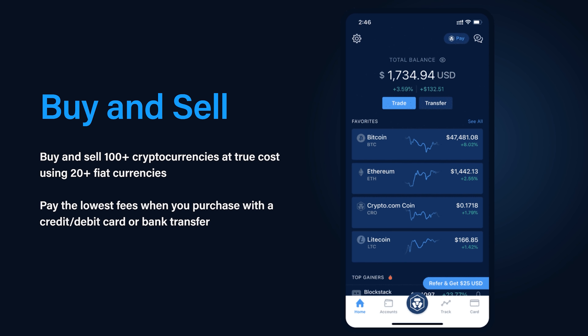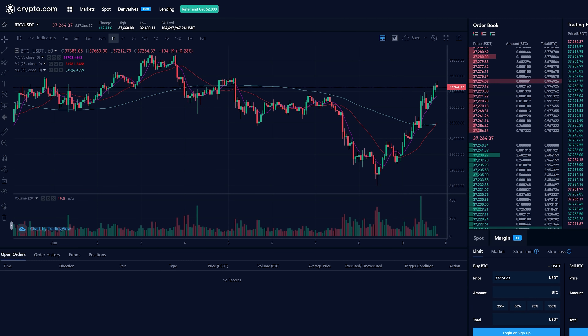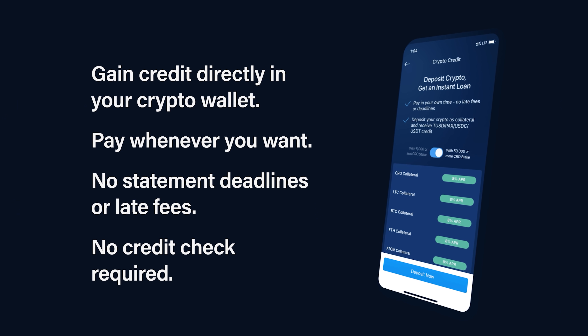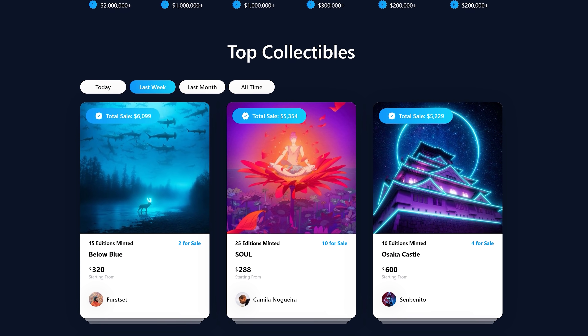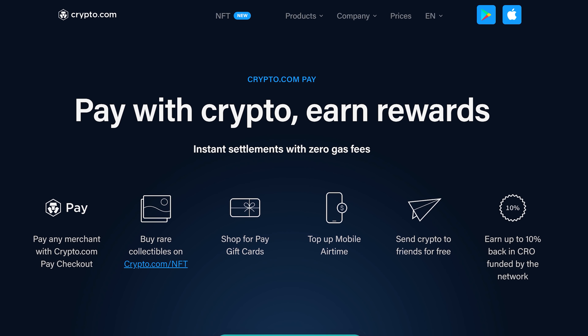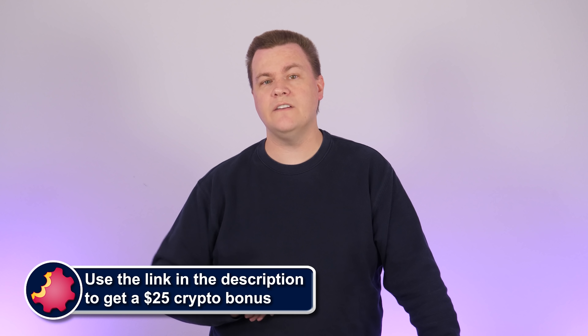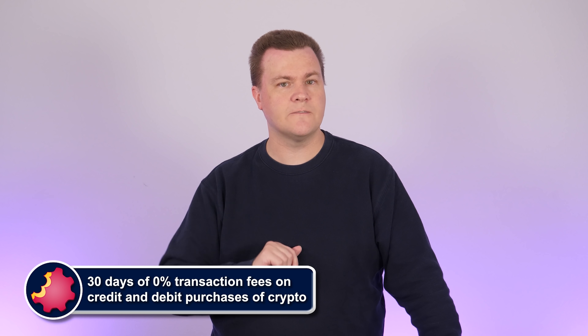Crypto.com is first and foremost a crypto exchange, but there is so much more to explore. DeFi features including a private wallet with full control of your private keys, margin and derivatives trading options for advanced traders, crypto credit allows you to borrow against your holdings with no deadlines or credit checks, crypto NFTs allows you to explore the new world of non-fungible tokens, and crypto pay allows you to pay any merchant with crypto and you earn up to 10% back in rewards. If you're looking for the place to be in crypto, use our link in the video description below to sign up today. You'll get a $25 crypto signup bonus and 30 days of 0% transaction fees on credit and debit card purchases of crypto. It supports the channel and it gets you a great offer to get started in the world of crypto.